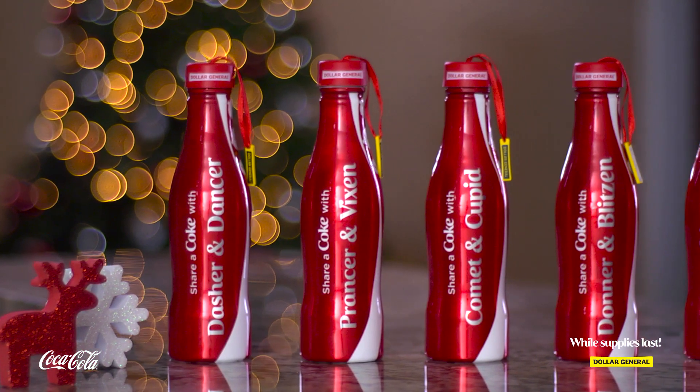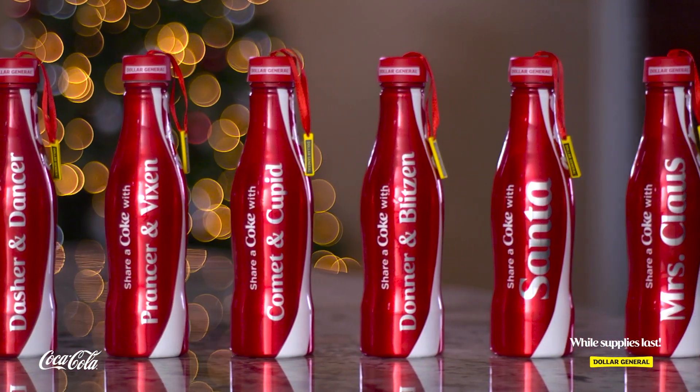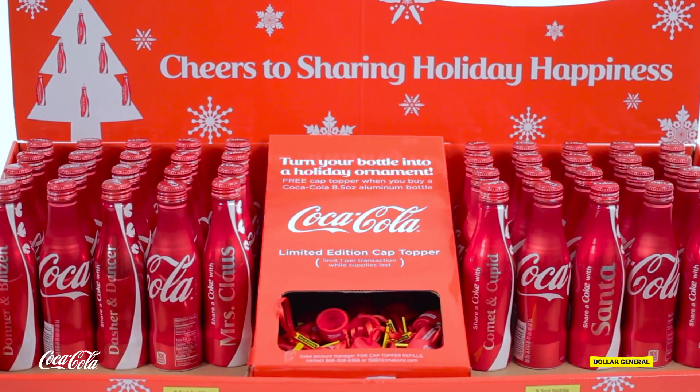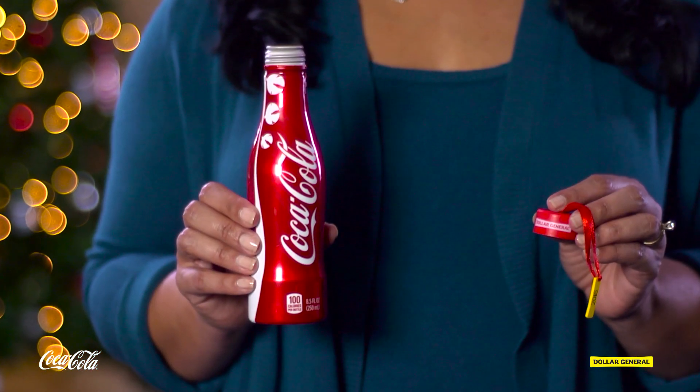It has the names of all eight reindeer, and even Santa and Mrs. Claus themselves, on the side of each bottle. Find them in this display at your local Dollar General, and take a cap topper with you as our free gift with your purchase.